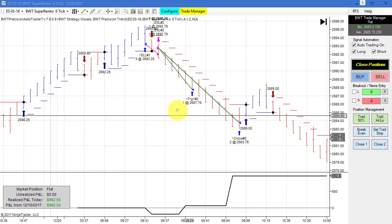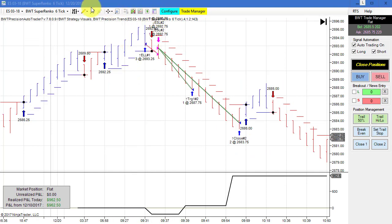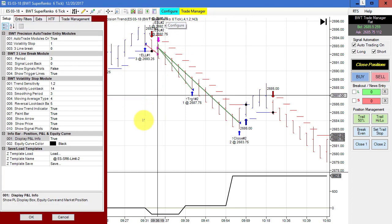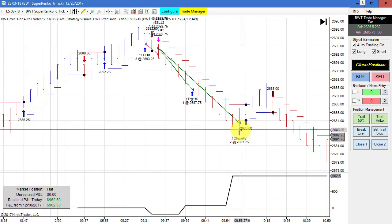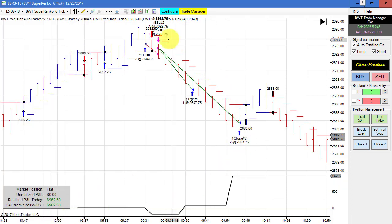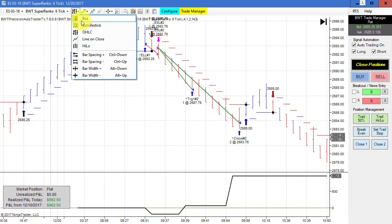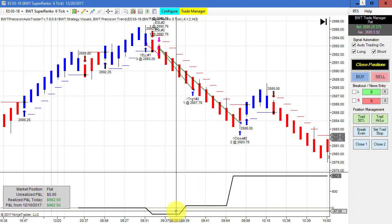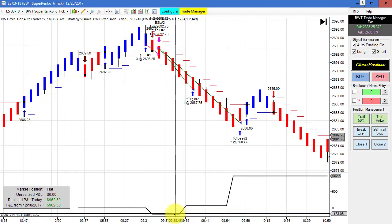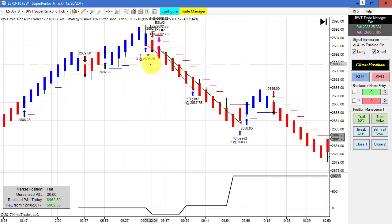The E-Mini S&P on the Superanko 6-tick chart using this template here has a goal of $1,000, so we obviously hit our goal — we had a tick or two of slippage. This did quite well. Really nice trade. A very small loser here — only drew down $175 or so — and then came back with a really solid winner.